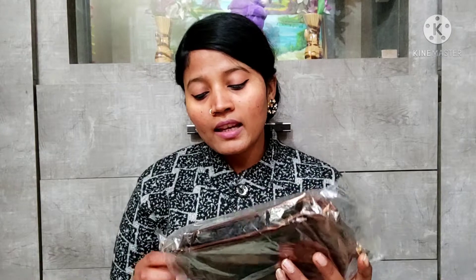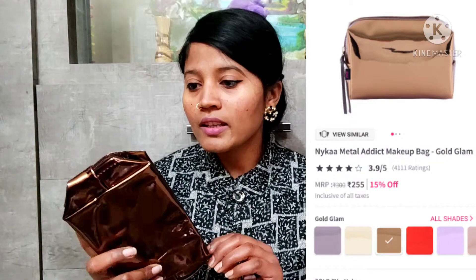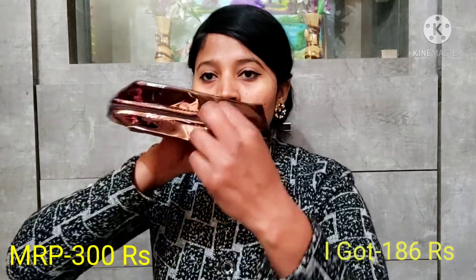The last product is a Nika makeup bag. It comes in golden shades — there were options in gold and silver and I chose the golden one. It has a very good feel. It's a gold and copper shade. The only downside is that it has limited space and you can't keep large products inside. But I like the quality — the color is good and the zipper is also good. You can keep small products like lipsticks and eyeliners in it. I really liked it and I'm very happy with this purchase.